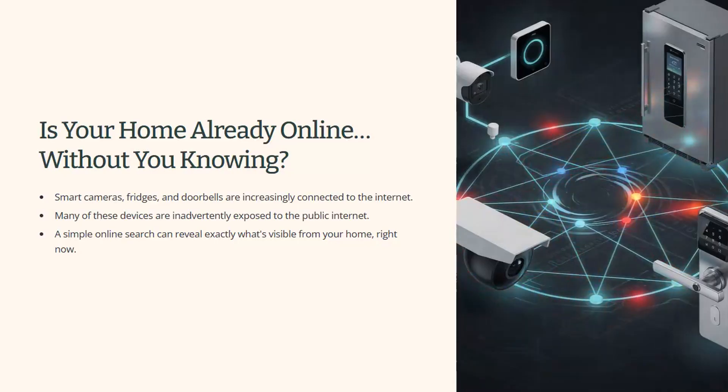Today, I'm going to show you the tool that reveals it — safely, so you can check your own home. It's called Shodan, and it's one of the most powerful privacy tools in existence.